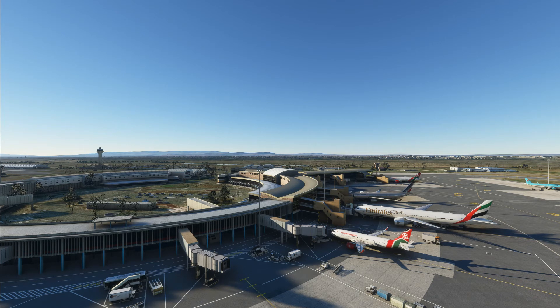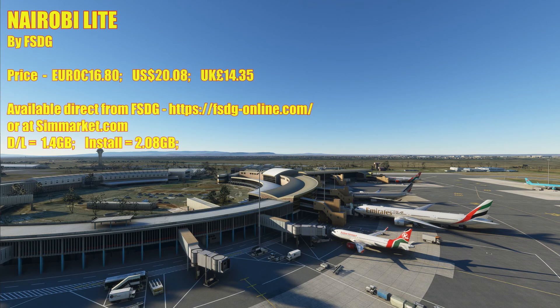Thanks for joining me — I hope you enjoyed this little review of the airport. It's a big improvement over the default. You've got the terminal as it should be with the parking stands and all the bits and pieces — airport clutter and vehicles. The terminal isn't developed inside and there are low-resolution textures on the car park, but this airport is more than adequate for simmers and the price is right for the product you're getting. I'll put in the credits, cost details in pounds and US dollars, and the download and install size.